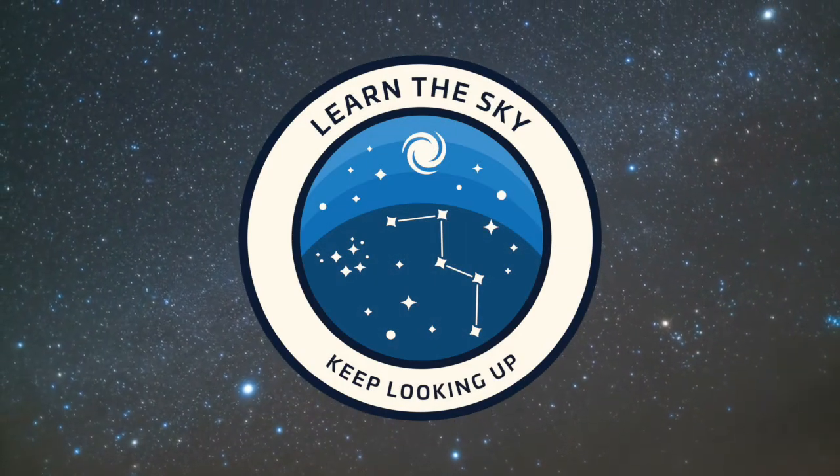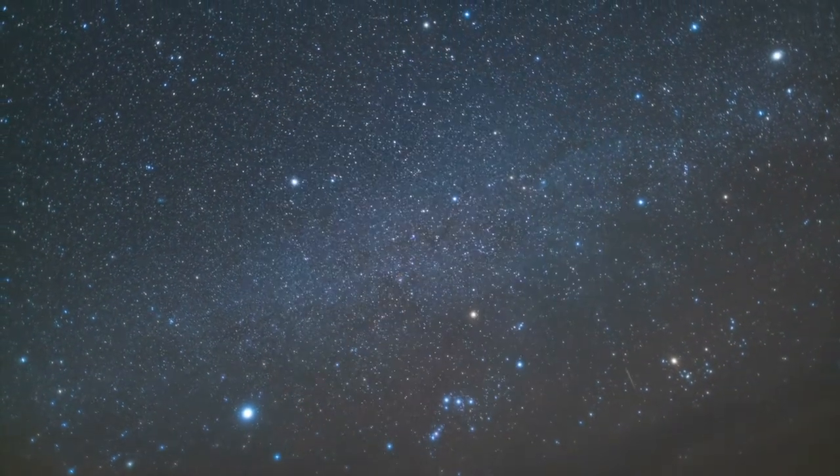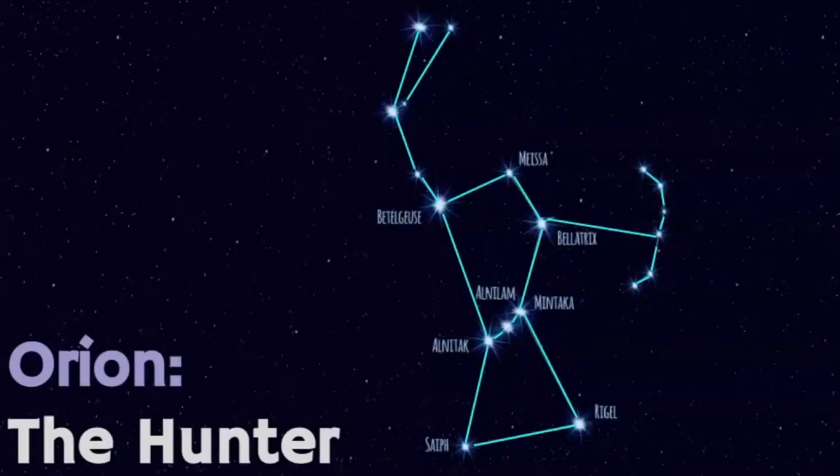Welcome to Learn the Sky, your online resource for learning about the stars and constellations. My name is Janine and in this video we're going to learn about the constellation known as Orion the Hunter. This is easily one of the most recognized star patterns in the world and it can be seen in both the northern and southern hemisphere.